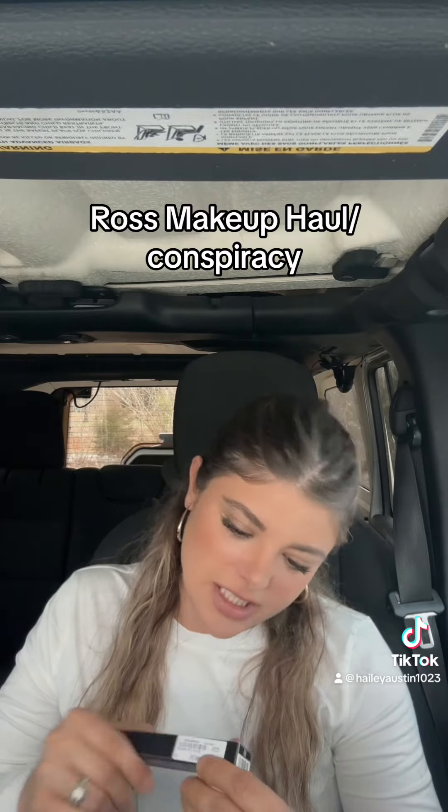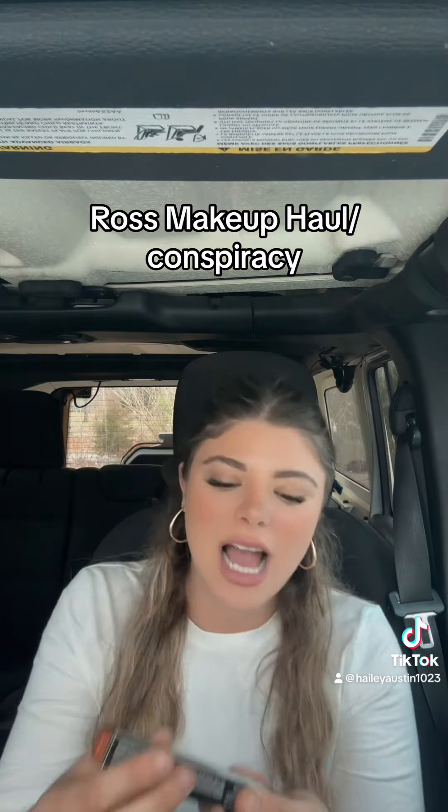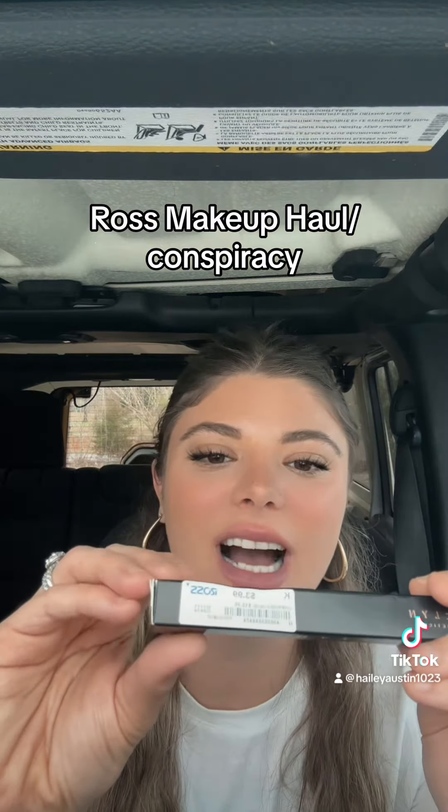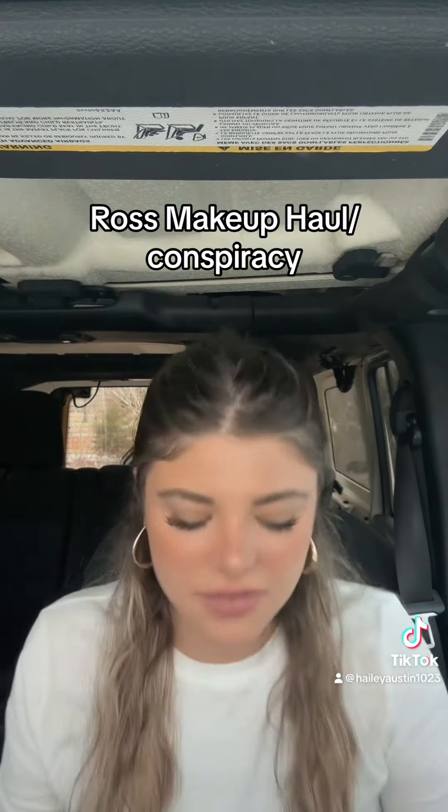And then I got the Jaclyn Cosmetics Liquid Lipstick in Get Real. I got this for $3.99. I don't care if it's been used or not — $3.99.